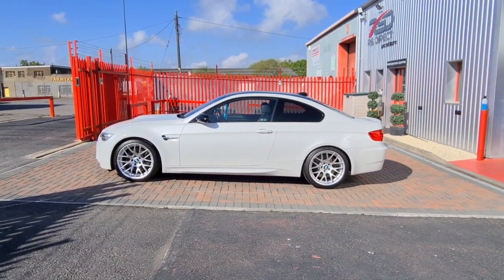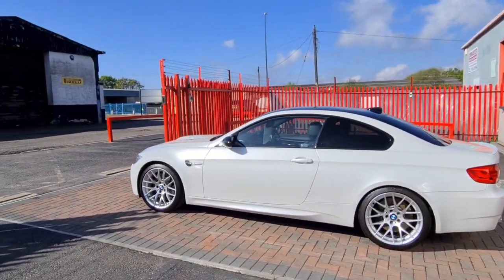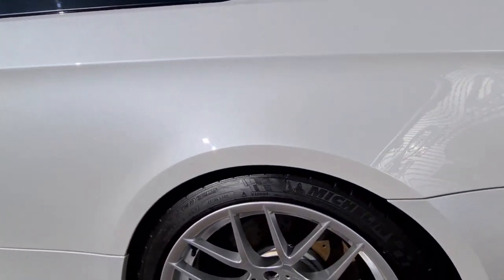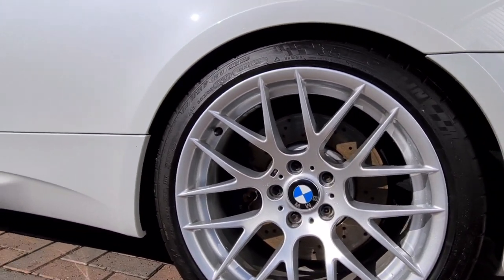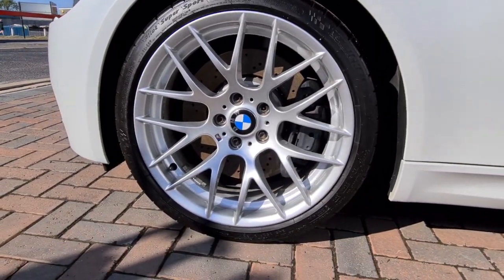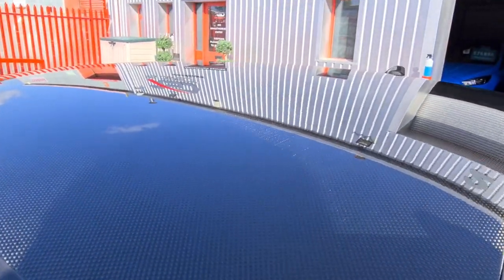So here we go, I'm going to give you a little walk around of our BMW M3 Competition Pack. The sun's out this morning, which is nice. The rear wheel looks all in good condition, front wheel's the same. Carbon roof, all immaculate.